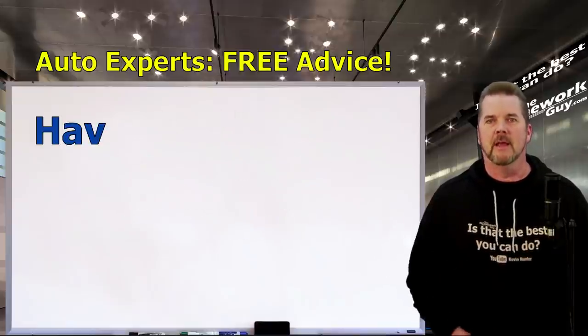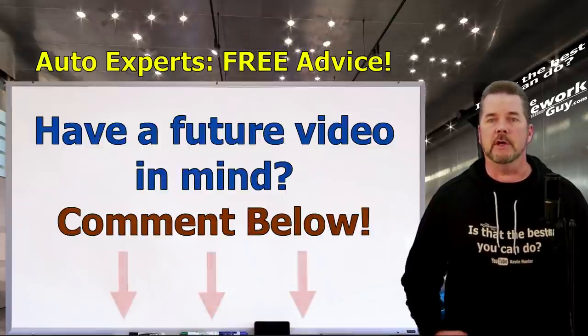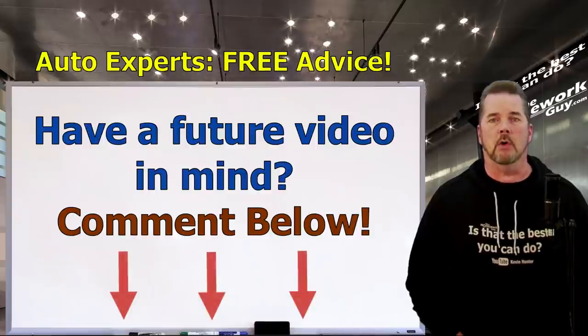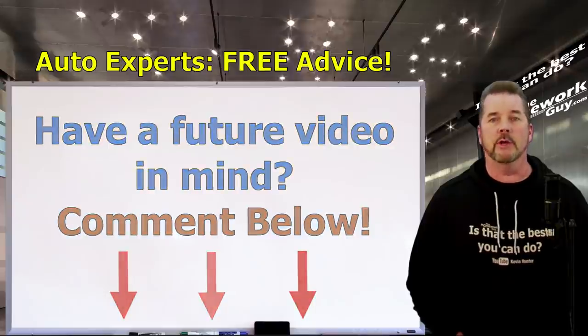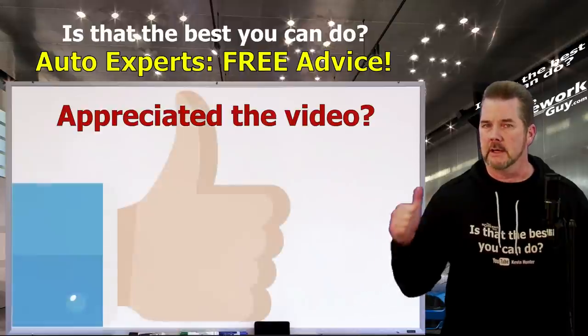Everyone on the Homework Guy team hopes that you thoroughly enjoy your new car, custom built just for you. If you enjoyed this video and have a topic suggestion for a future video, feel free to request it in the comment section below — many videos come right from subjects our loyal followers ask for. If you appreciated today's video on factory orders, consider giving us a thumbs up and leaving a comment below.